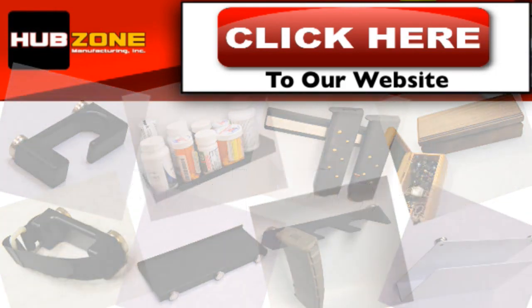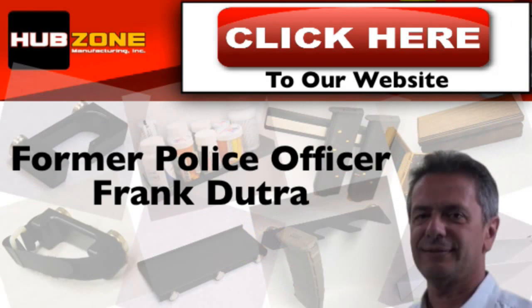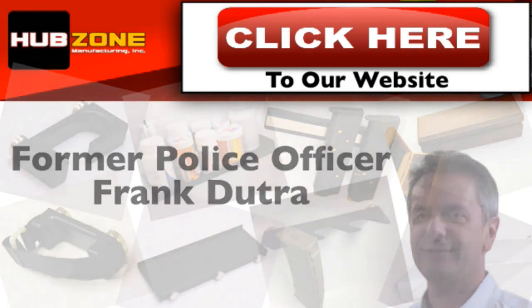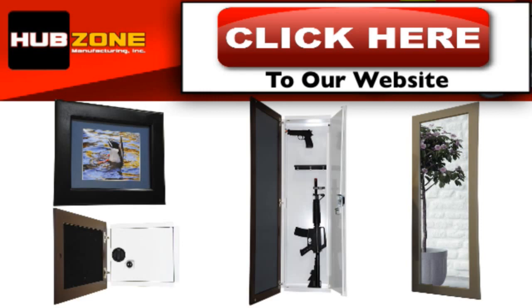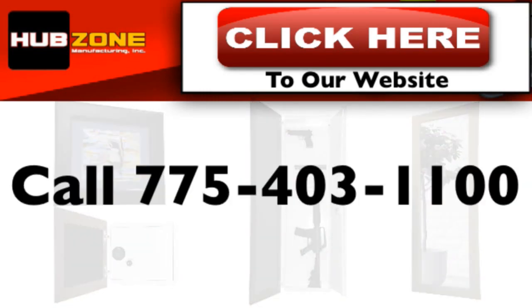All of our safes are 100% satisfaction guaranteed. If you have any questions, former police officer Frank Dutra, the owner and creator of our wall safes, will be happy to answer them for you. Simply call 775-403-1100.